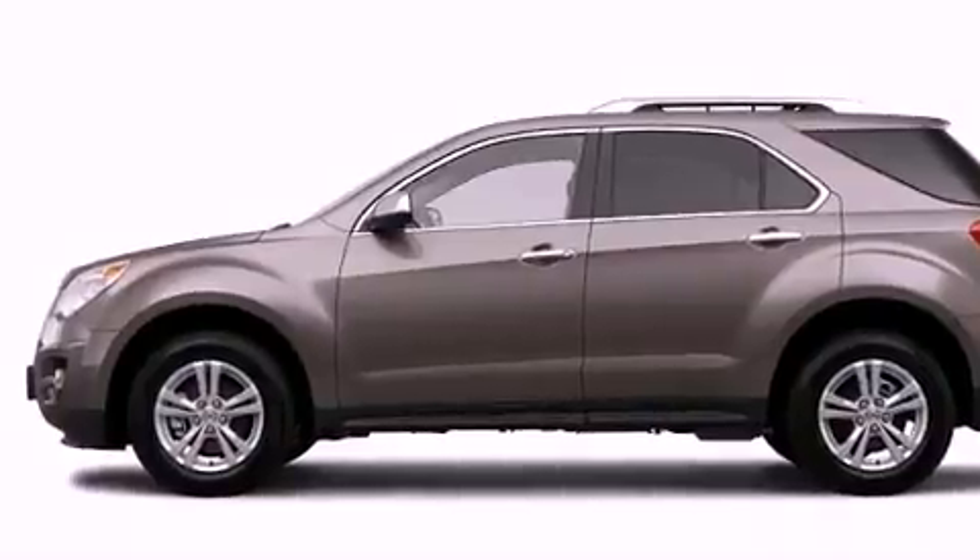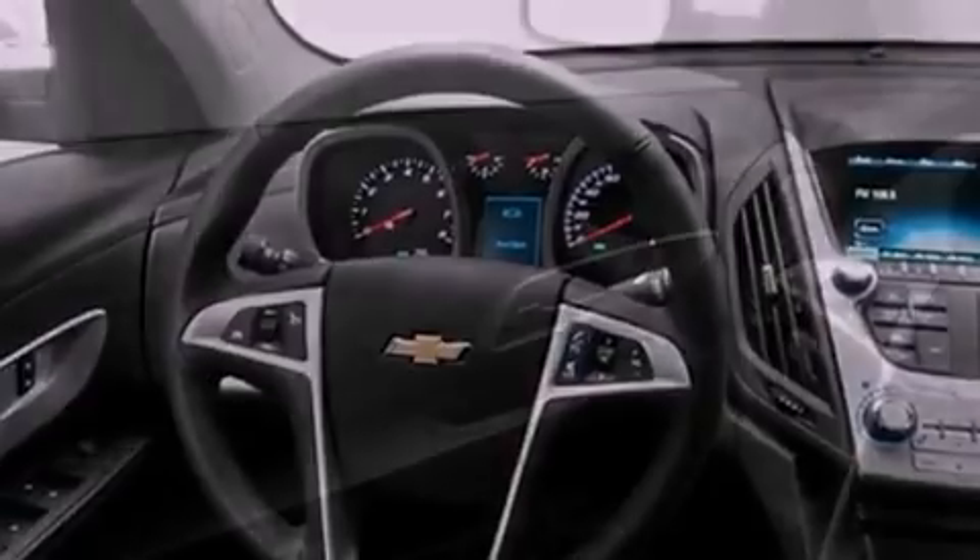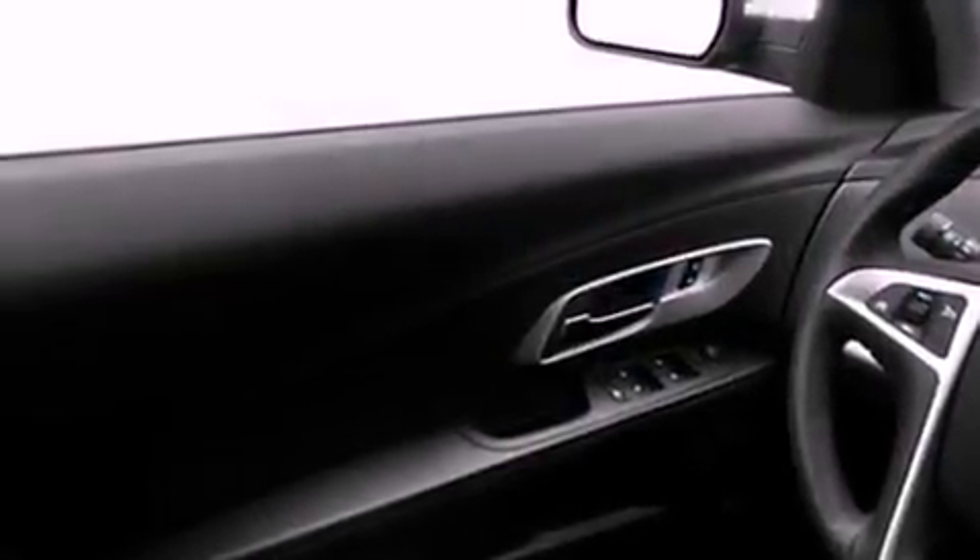Also included are leather seats, an illuminated driver's side vanity mirror, fog lamps, an anti-lock braking system, a keyless entry system, and an anti-theft protection system.